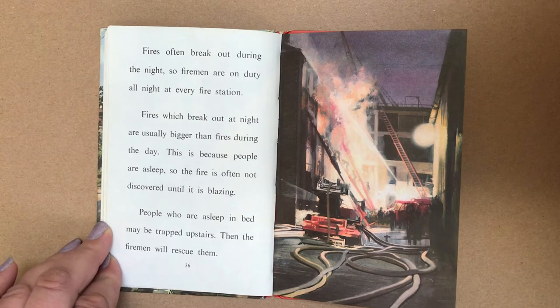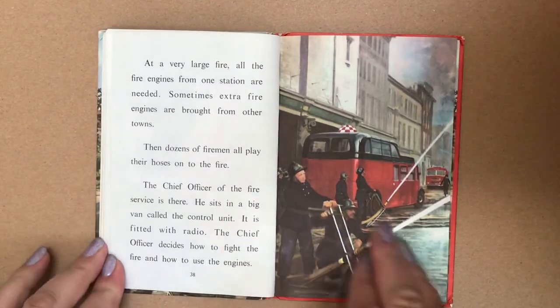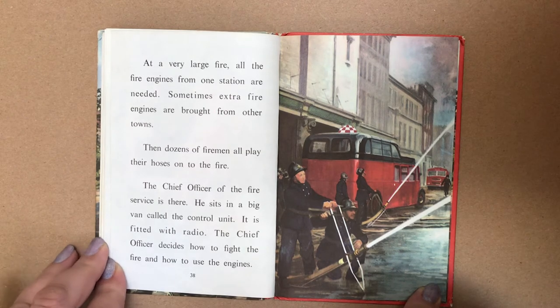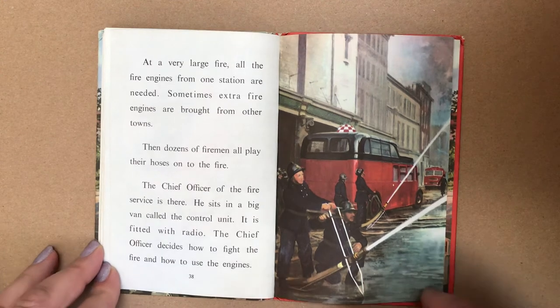People who are asleep in bed may be trapped upstairs, and then the firemen will rescue them. At a very large fire, all the fire engines from one station are needed. Sometimes extra fire engines are brought from other towns. Then dozens of firemen all play their hoses on to the fire. The chief officer of the fire service is there. He sits in a big van called the control unit, fitted with a radio. The chief officer decides how to fight the fire and how to use the engines.